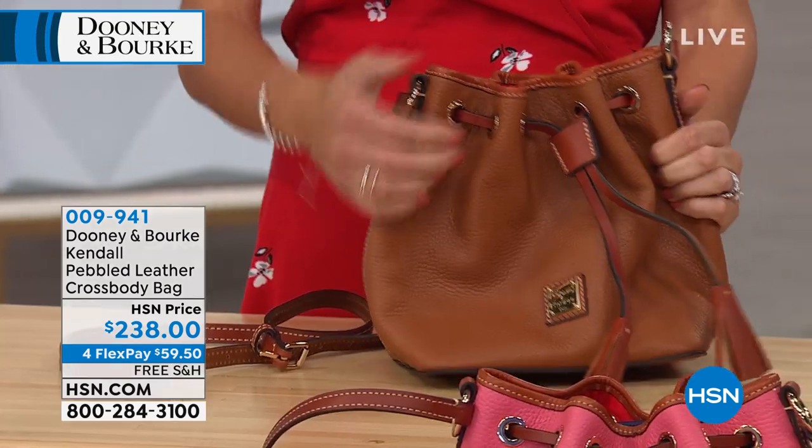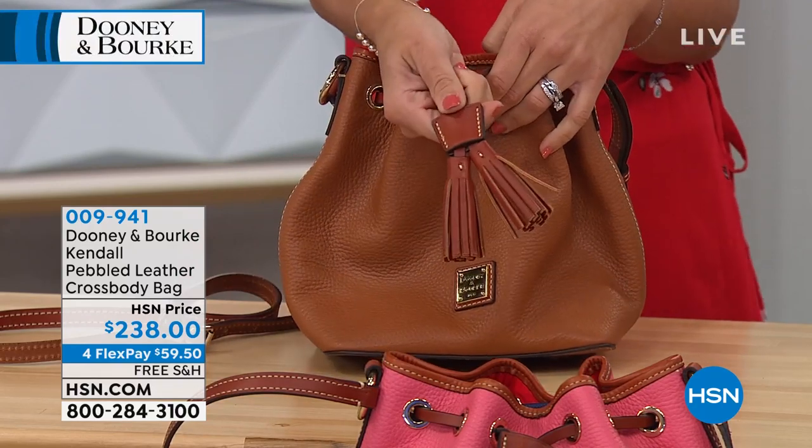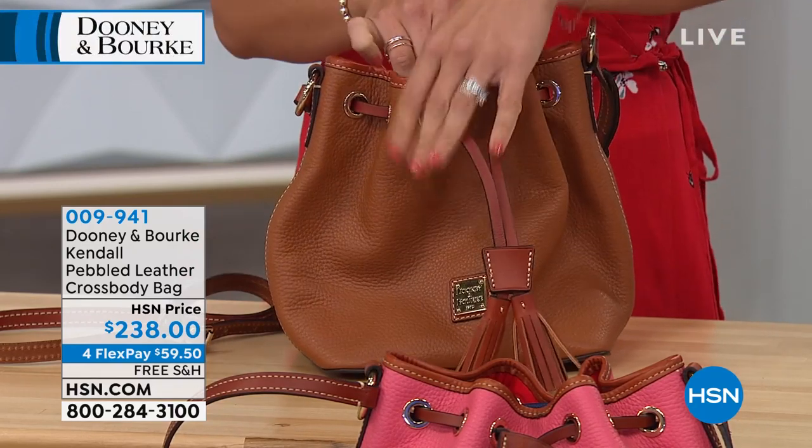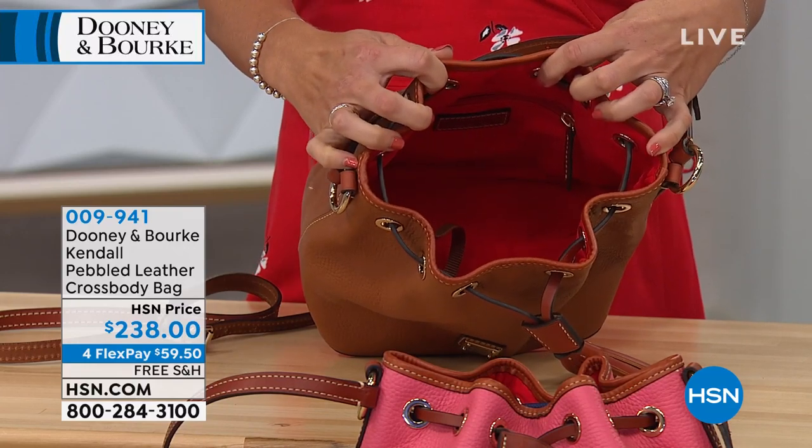Nice structure. It's soft and it gives, but it's not super puddly. Our bucket bags have this great tassel detail, and the strap just glides on down.